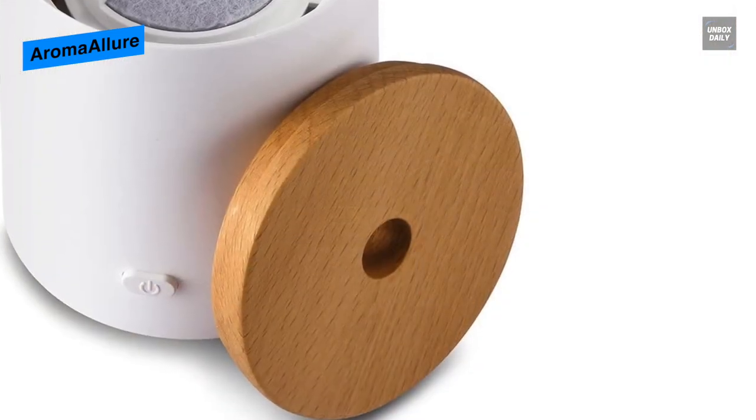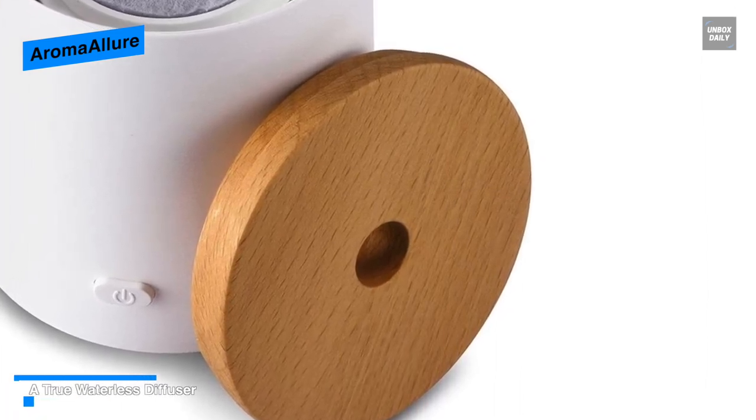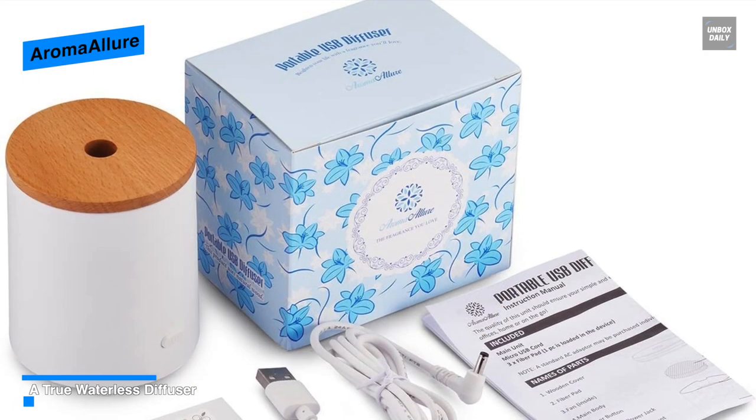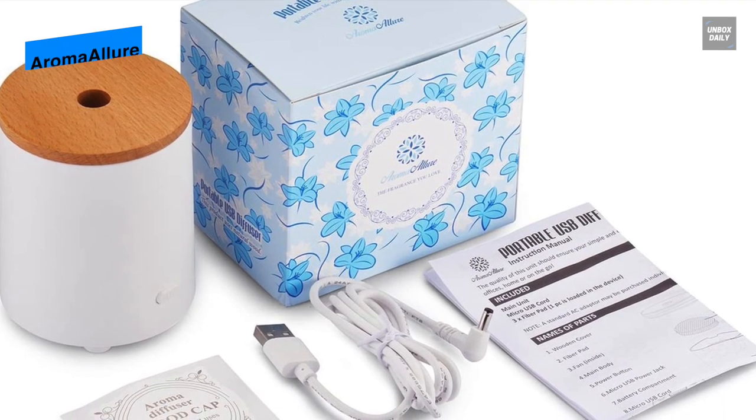Coming in a palm-sized form, it's also ideal for gifting and personal use — you can place it beside your computer desktop, in a small room, on a plane, or on a train. For usage, you simply add soothing lavender oil to the pads and the fan will do the rest, without any need for plugging it in.